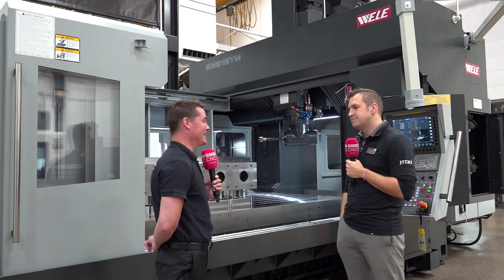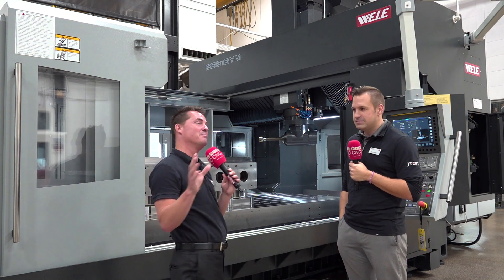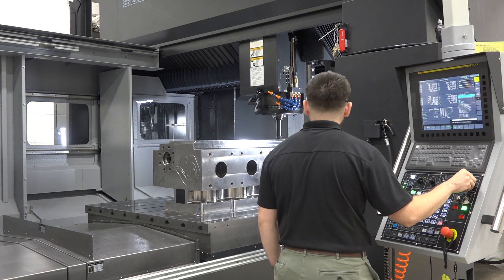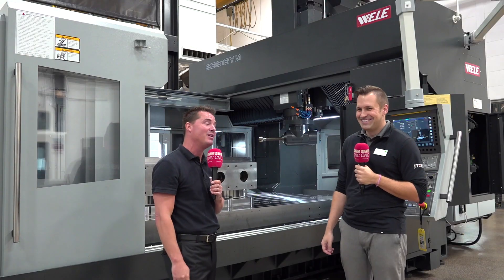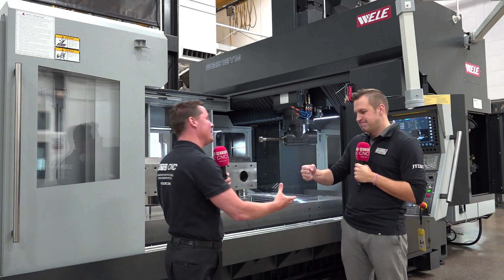At 13 years, it's very obvious to me I got the right guy on camera today. Mike, I truly appreciate your time. I have learned a ton today and I think we've covered just about everything. If Mike hasn't covered something you need to know about this bridge mill, reach out to him — he is happy to help.